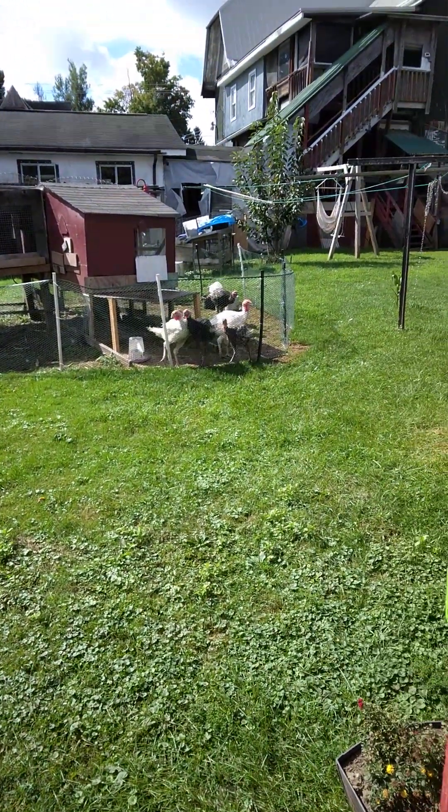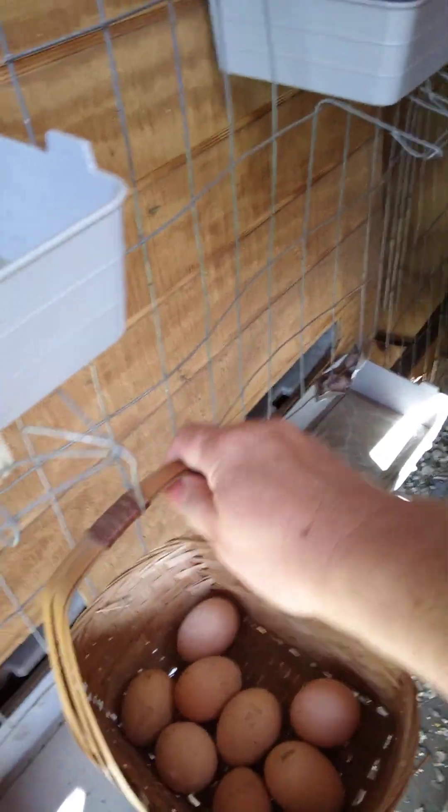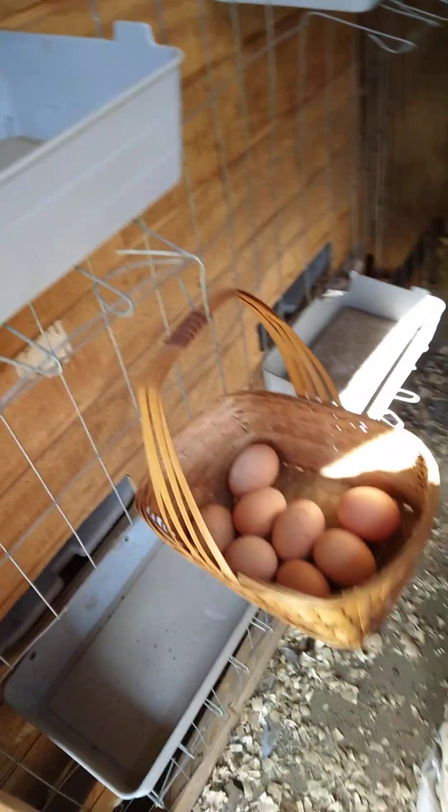Hello everyone! This is my morning routine. I come in here and I get my eggs out of the chicken coop, and I put my eggs in the basket that I have hanging right here. That gets my eggs all day because I come in here about three or four times a day.